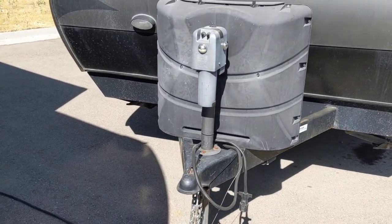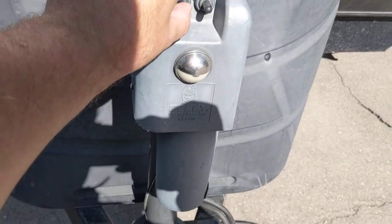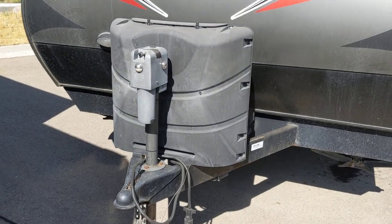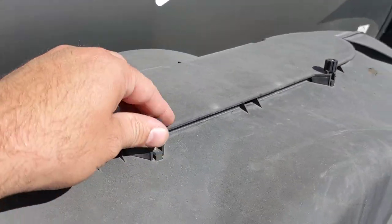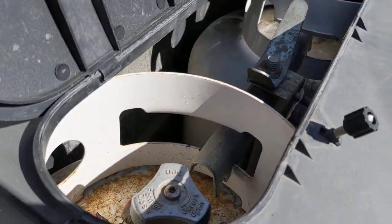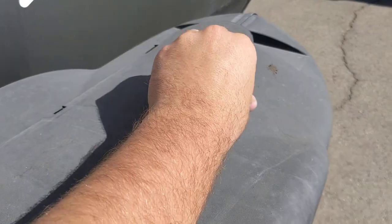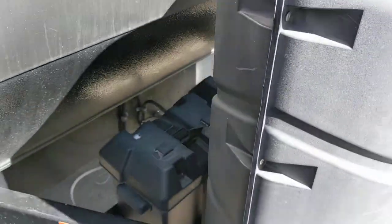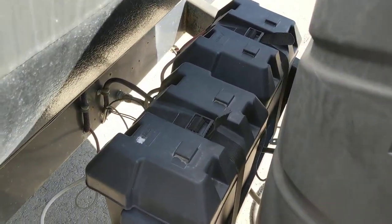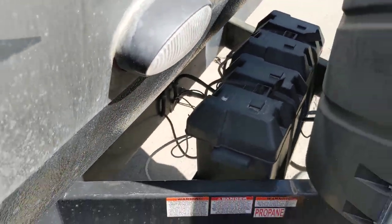Up here you've got your electric tongue jack, which is nice, and you've got your light and your jacks right there — super nice. You've got your big propane tanks right here, the larger tanks with easy access, which is nice to have. You also have two 12-volt batteries that are actually brand new this year, and a little light here for nighttime if you're trying to hook up.